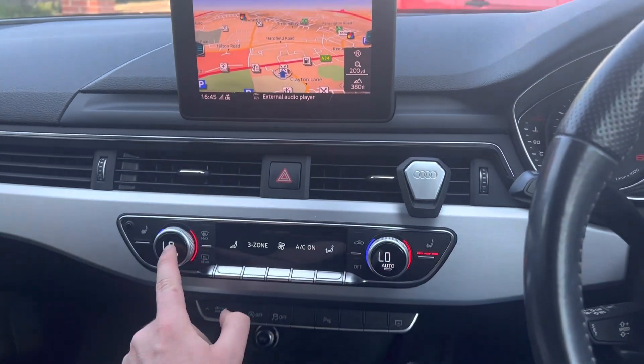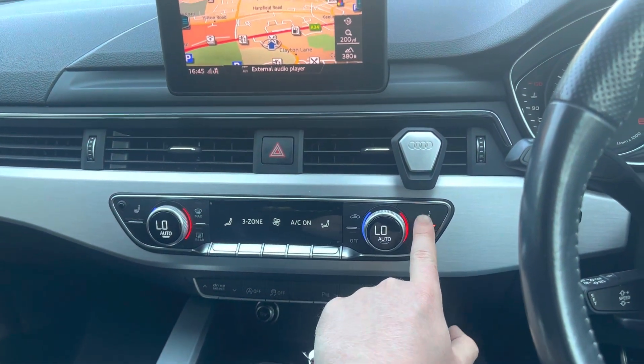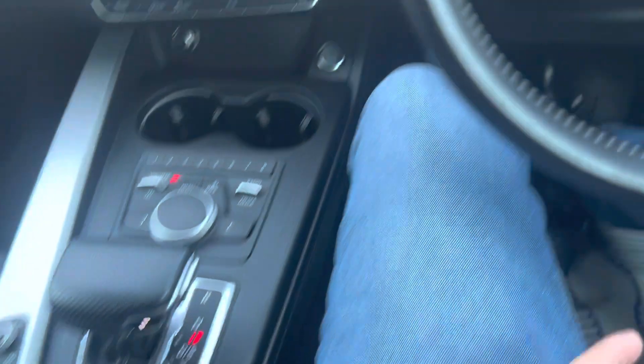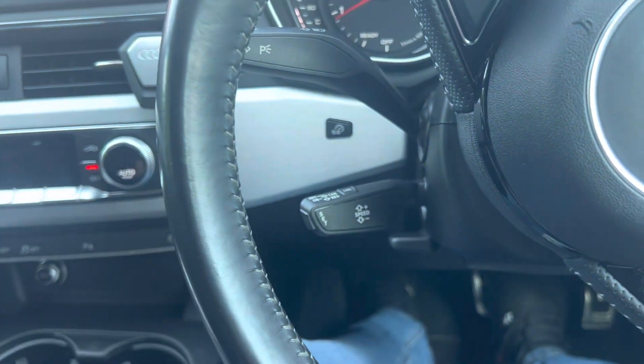If we press auto you've got three-zone climate control and heated front seats — definitely don't need those on in this weather! There's a nice sleek little gear lever, electronic parking brake, and cruise control as well. I'm just going to turn the aircon off so you can actually hear me.